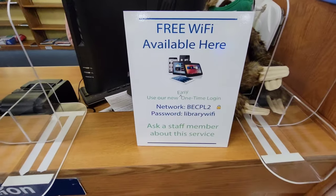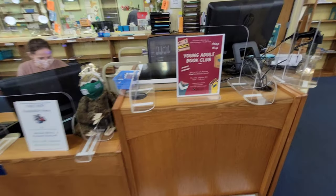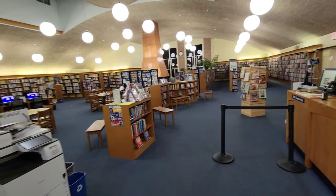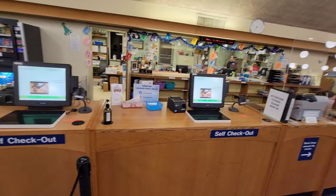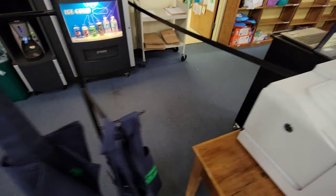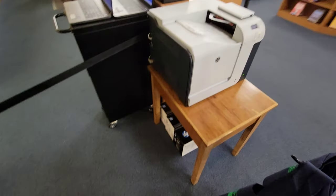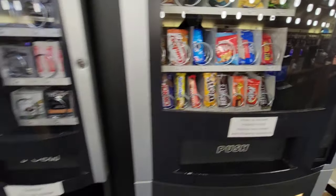What are you doing? Can I help you? No, just taking some photographs of the inside of the library. Okay, I'm recording here — what's available?